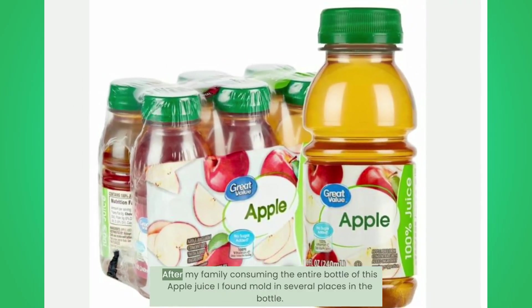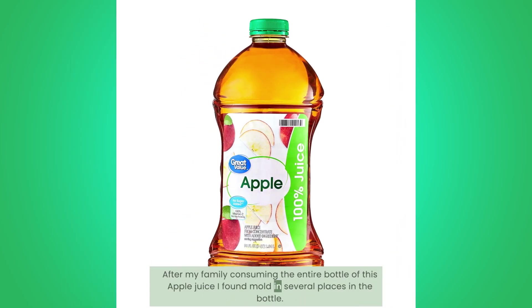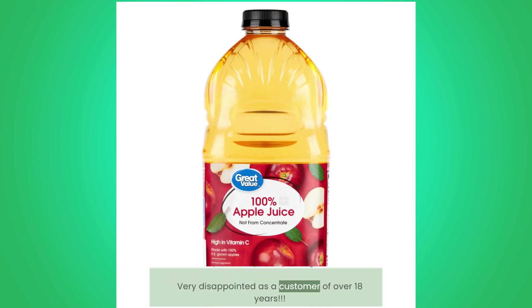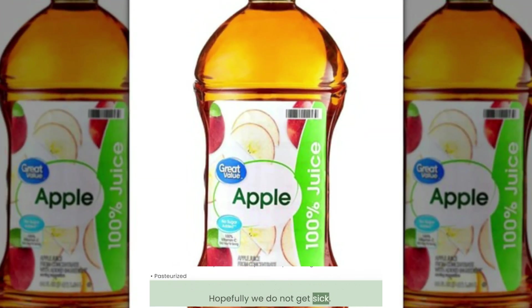Mold in the Bottle: After my family consumed the entire bottle of this apple juice, I found mold in several places in the bottle. Very disappointed as a customer of over 18 years. Hopefully we do not get sick.